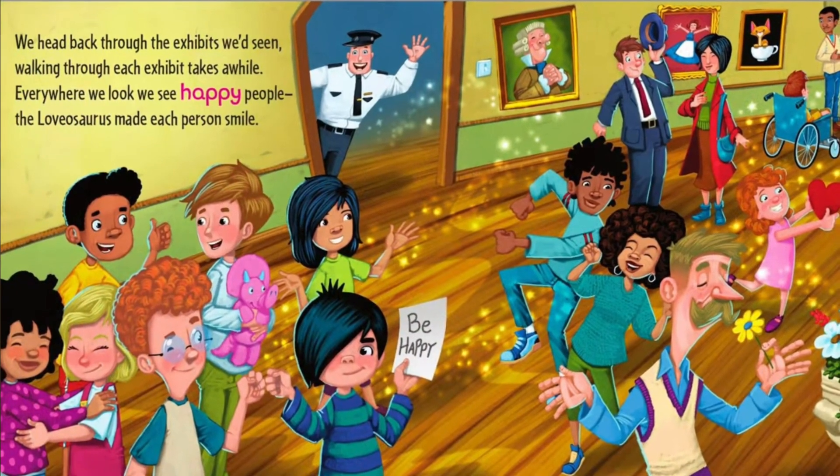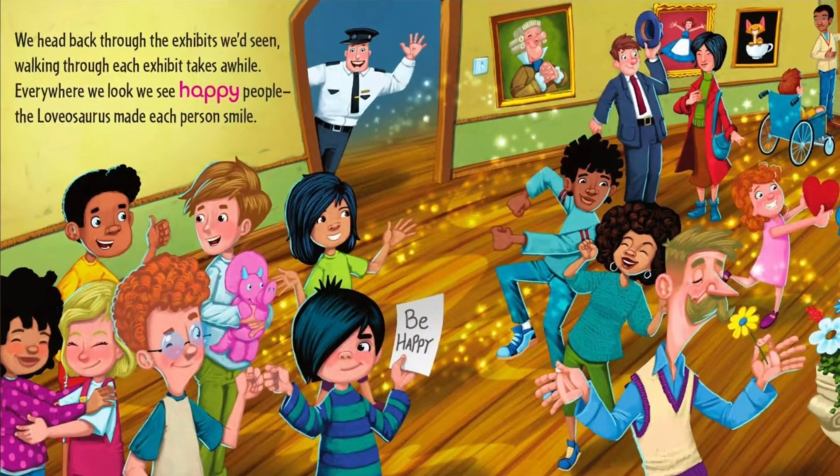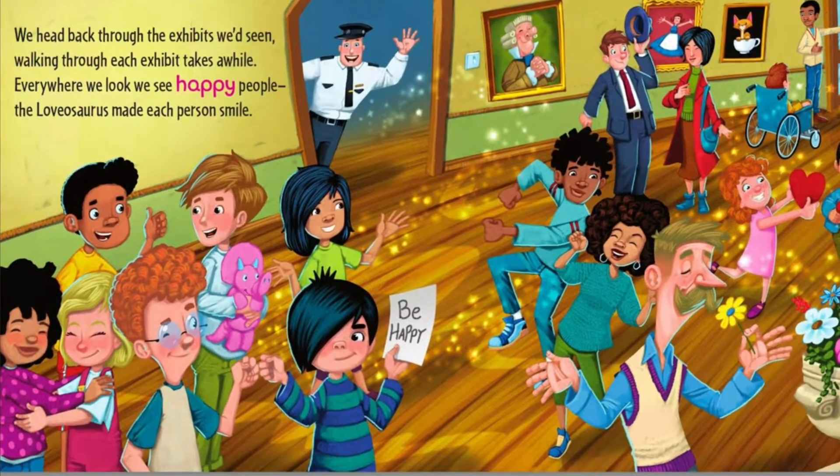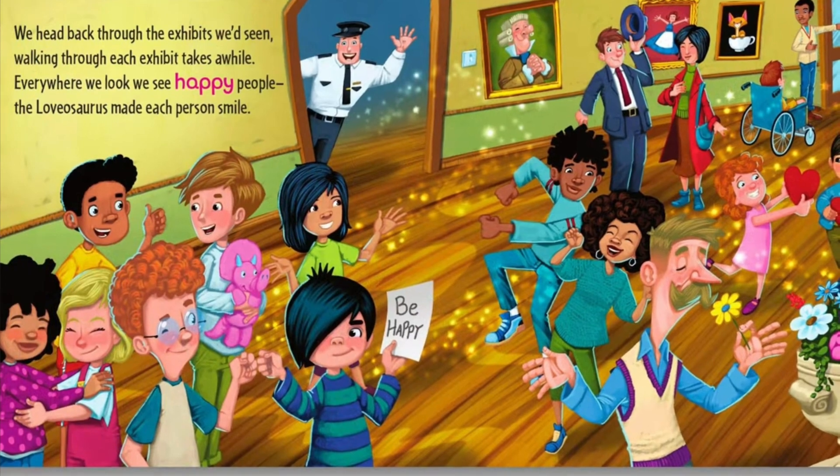We head back through the exhibits we'd seen, walking through each exhibit takes a while. Everywhere we look, we see happy people. The Lovasaurus made each person smile. The end.